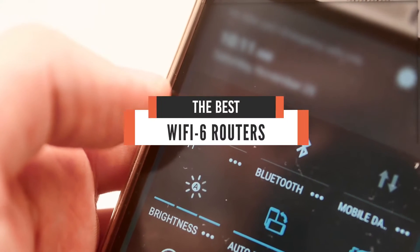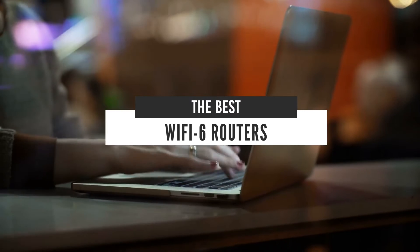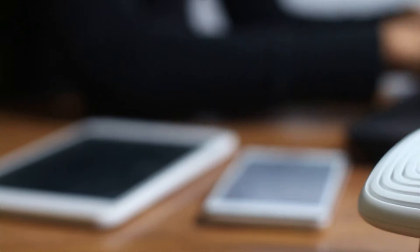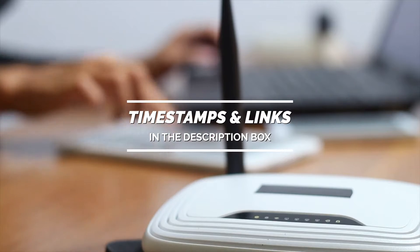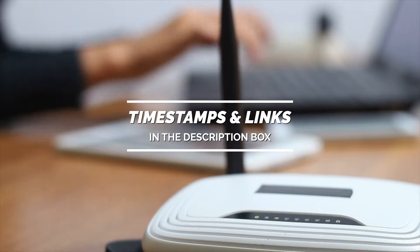Hello everyone. Today we'll take a look at the best Wi-Fi 6 routers in the market for 2021. I made this list based on my personal opinion, and I'll try to help you find the right one for your needs. To see the most up-to-date prices and find out more information about these routers, you can check out the links in the description below.